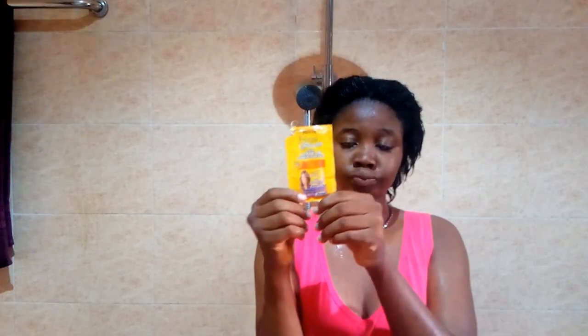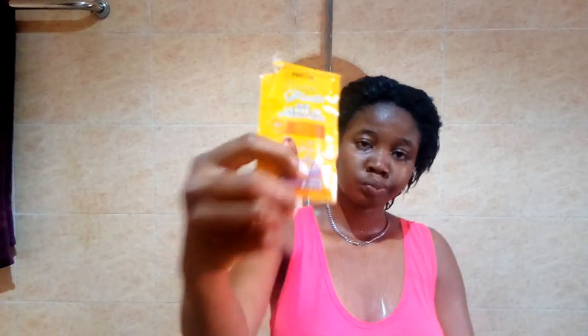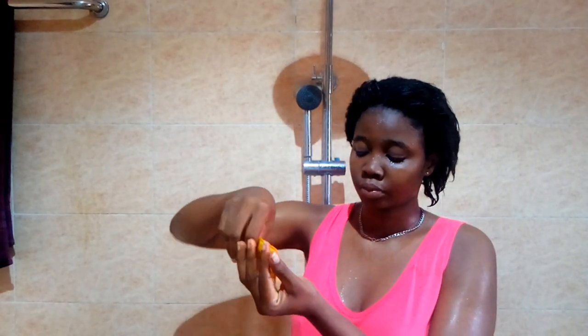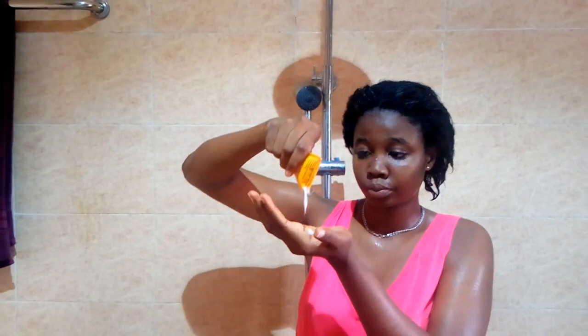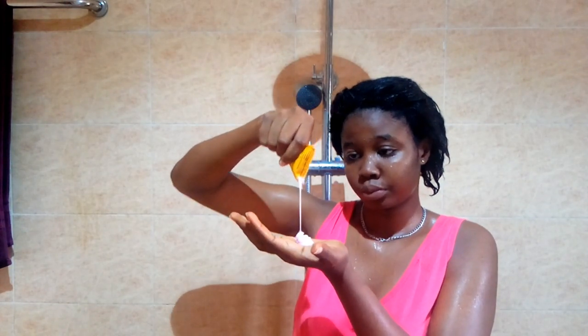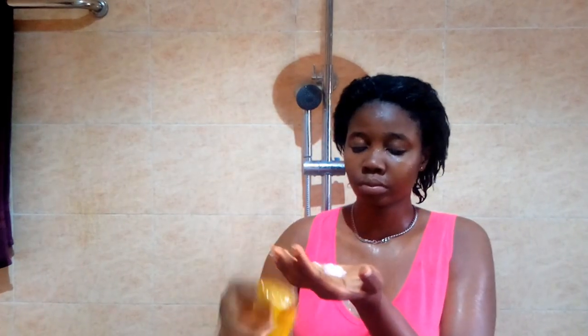I lost the clip where I rinsed out my hair from the deep conditioner, but the next step is putting in my Mega Growth leave-in conditioner. I was supposed to use the egg treatment on my hair this day but we had run out of eggs, so I had to make do with what I had. I'm putting in a lot of leave-in conditioner because it actually helps my hair and makes it soft.